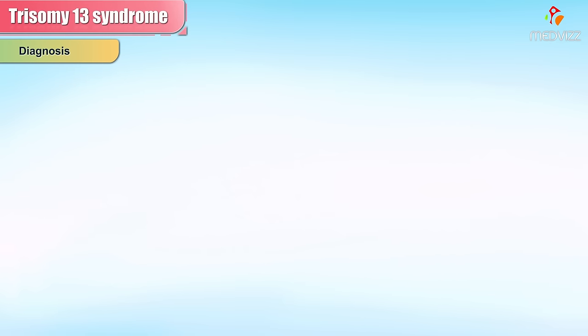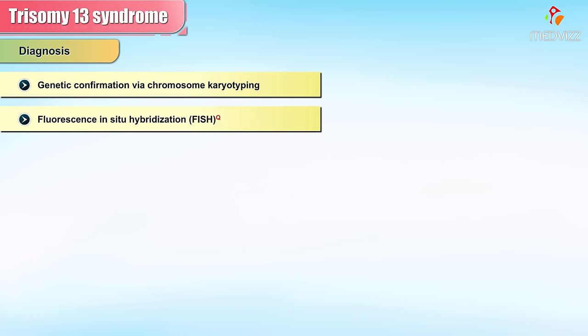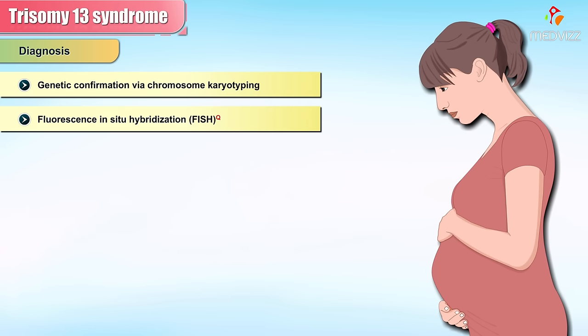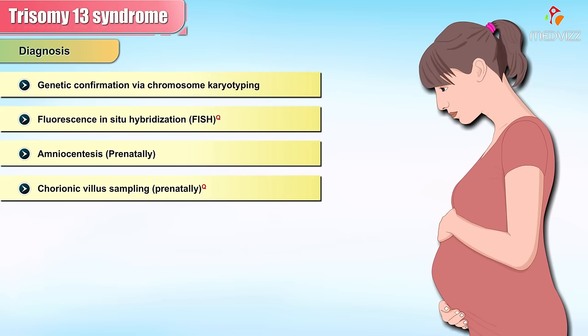Best tests: Genetic confirmation via chromosome karyotyping or fluorescence in-situ hybridization. A diagnosis of Trisomy 13 can also be made prenatally by specialized testing such as amniocentesis or chorionic villus sampling.